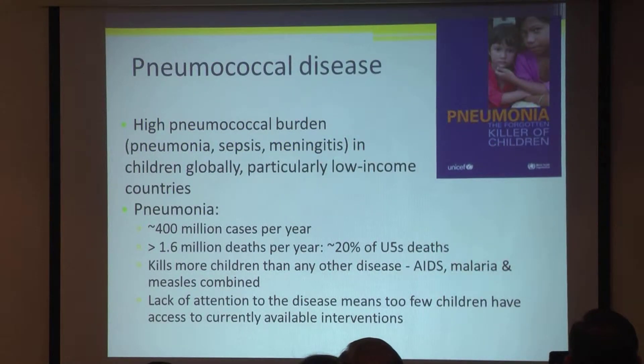For pneumococcal disease, there's a high pneumococcal burden — pneumonia, sepsis and meningitis in children globally, particularly in developing countries. Pneumonia is the number one reason why children die around the world, and about a third of those deaths are due to the pneumococcus. There are about 400 million cases per year and more than 1.6 million deaths per year, comprising about 20% of all childhood deaths under five. Pneumonia kills more children than any other disease, including AIDS, malaria and measles combined.